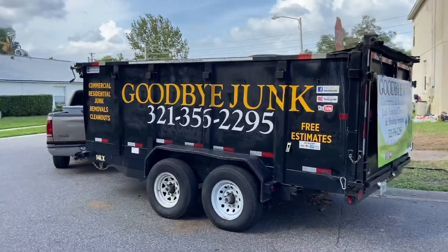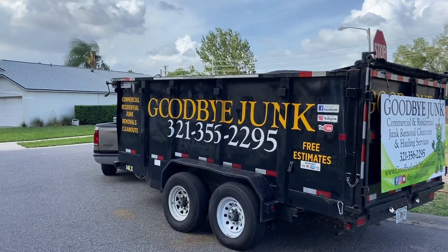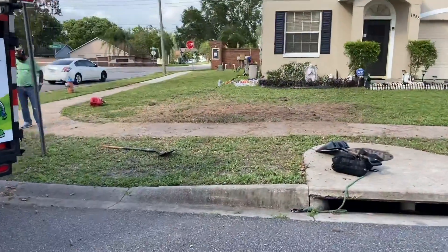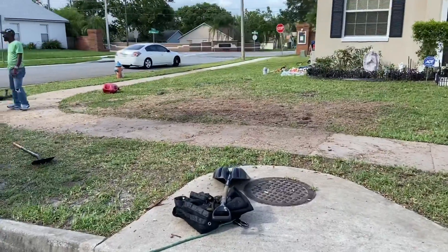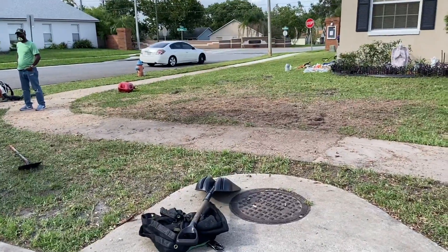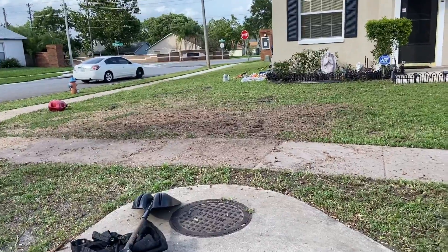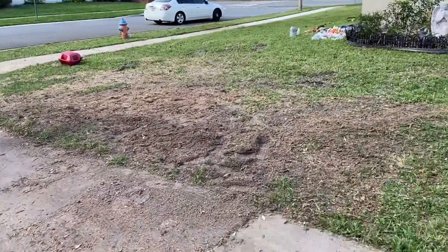All right guys, that is it — we finished. Last load, the trailer is loaded all the way to the top. As you guys can see, we just got a little cleaning to do now. And as you guys remember, we had the big tree in there — no more tree. We took it from the very back.